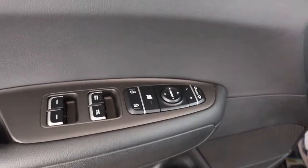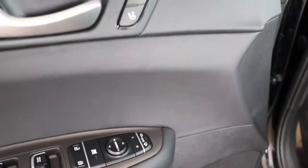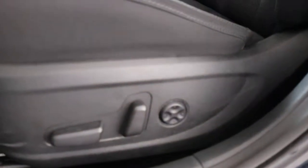Power windows, power mirrors, power locks — you even have auto folding, which is nice. Memory seats with two stages, powered with lumbar support. Beautiful.